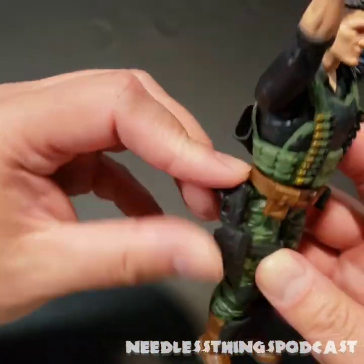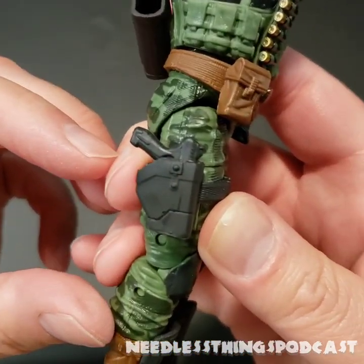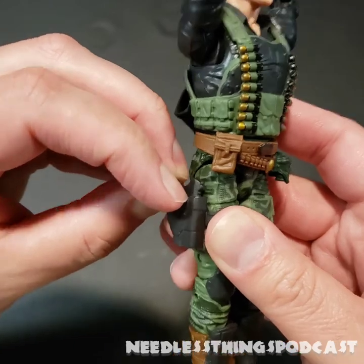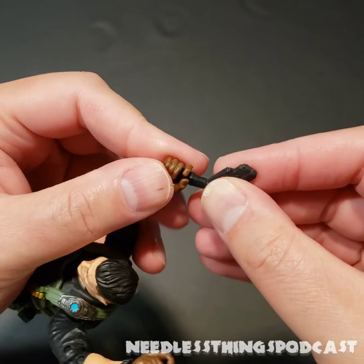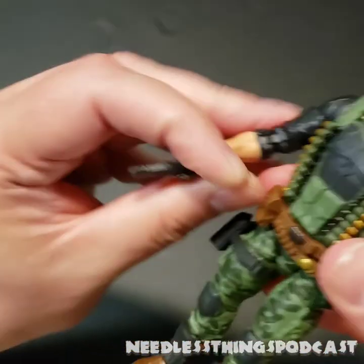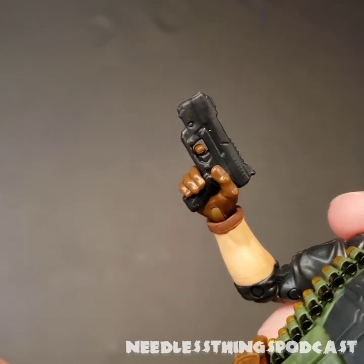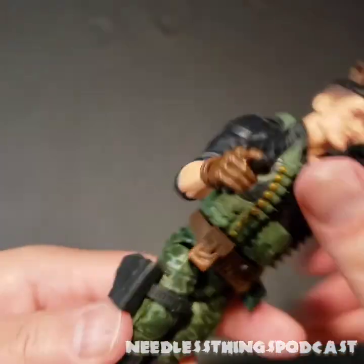He's got his holster down here with his pistol — the 'nerf guns' don't bother me with this line. G.I. Joe to me is a sci-fi military concept, so I don't mind them having not-completely-realistic guns. It is a toy property marketed to children; we don't necessarily need fully realistic weapons all the time. But look at that pistol — what's wrong with it? And it fits in his hand great. Looks really good.